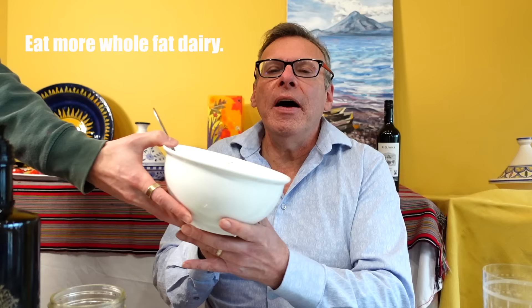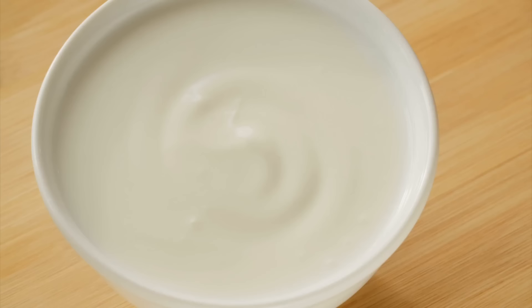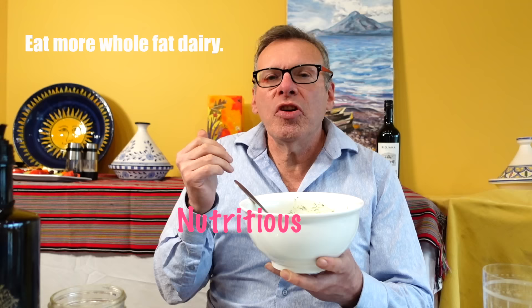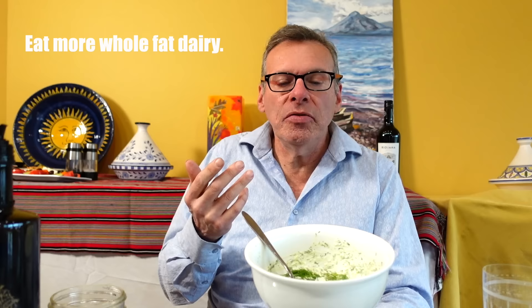Also in the Mediterranean, they eat a lot of whole fat dairy — not tons and tons, but for example, here is a dish from Greece, a loaded tzatziki. This has Greek yogurt in it. It is very high in probiotics and very good for your digestive system. In the Mediterranean, they eat whole milk, whole fat cheeses, and whole fat yogurt. It's actually going to help you with weight loss — it fills you up and makes it so that you eat less.